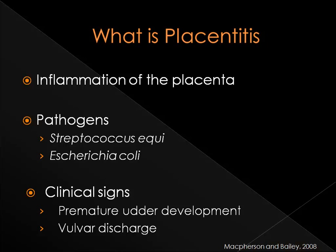The most common clinical sign is premature udder development, but vulvar discharge is also a symptom of placentitis. These clinical signs generally develop late in the course of the disease.